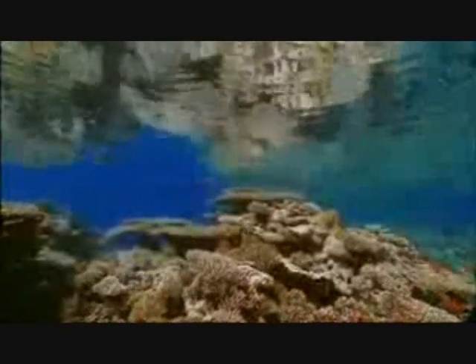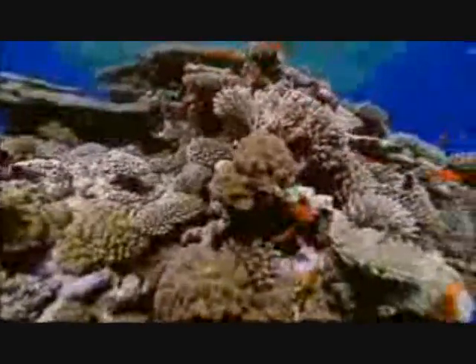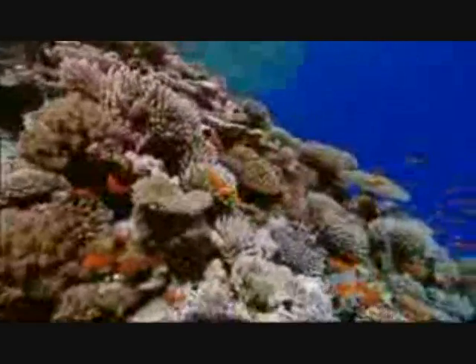Coral reefs are most commonly found between the latitudes of 25 degrees south and 25 degrees north, as corals thrive best in areas where the water temperature is between 25 and 29 degrees Celsius, making coral ecosystems restricted in ideal growing sites.